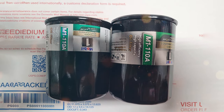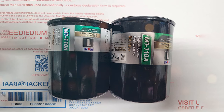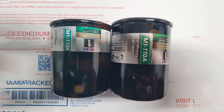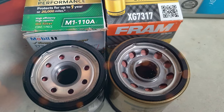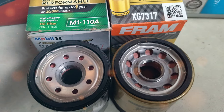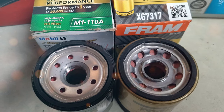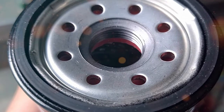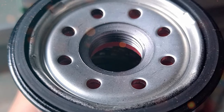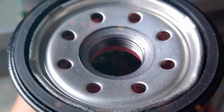The M1-110A is more than just a filter — it's a guardian of your engine's well-being. Crafted with a focus on durability and filtration efficiency, it ensures that your engine operates at its peak performance, mile after mile. Its robust construction can withstand the rigors of extended usage, making it a reliable companion for those who demand the utmost from their vehicles.